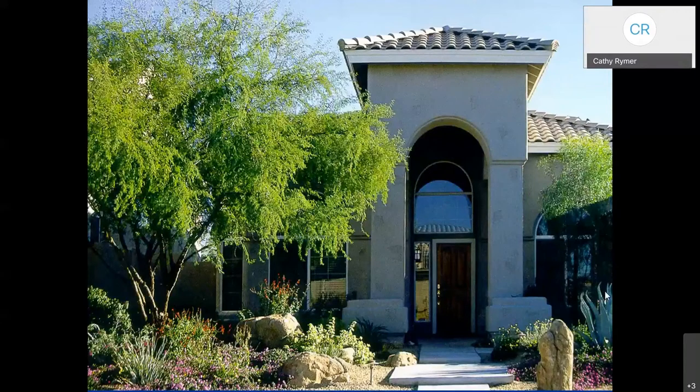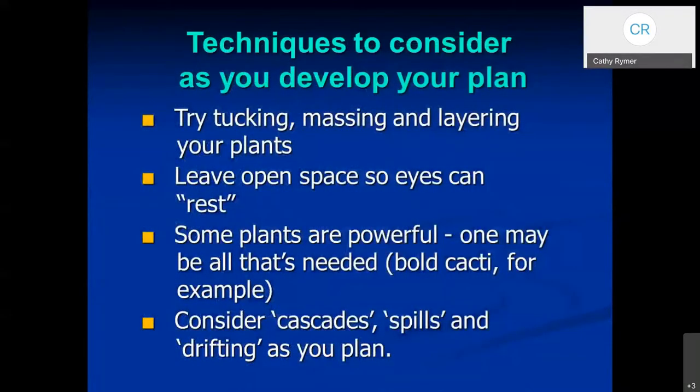This photograph from the xeriscape brochure gives a visual image of the things we've been talking about. It's got some boulders, low-growing plants, some ground cover type plants, some shrubs — talk about these levels — and then of course the tree canopy. Instead of having just a solid walkway up to the front door, they've staggered it a little bit, so it's a little more interesting. If you try to create masses of plants and layering your plants, the result will be a much more interesting landscape. But don't try to cover up every inch of space — leave open space so that your eyes can rest as they scan through a landscape.